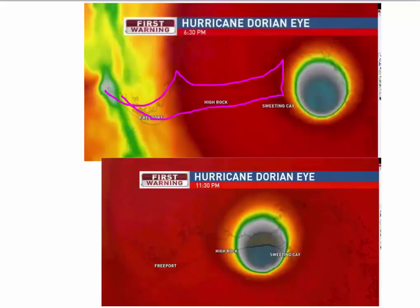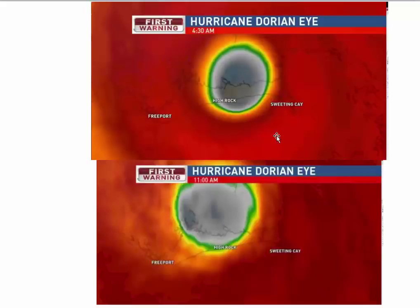Moving very slowly, but still moving west. And then this is this morning — 4:30 a.m. At 11:30, this morning at noon. Very, very, very low movement. If anything, it's kind of drifted a little bit to the north.